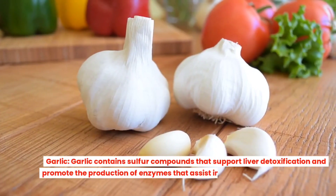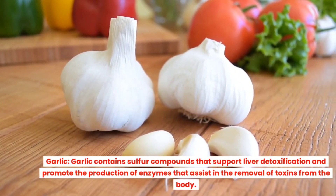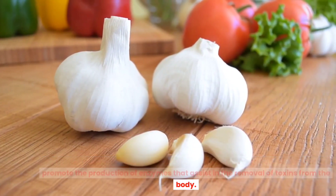Garlic. Garlic contains sulfur compounds that support liver detoxification and promote the production of enzymes that assist in the removal of toxins from the body.